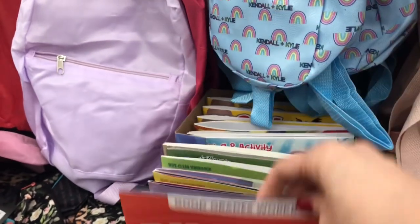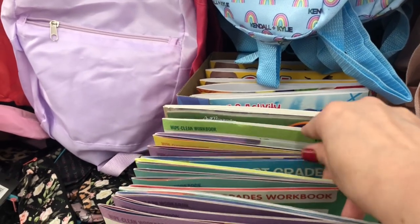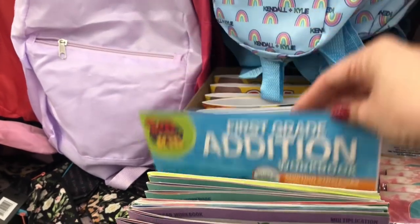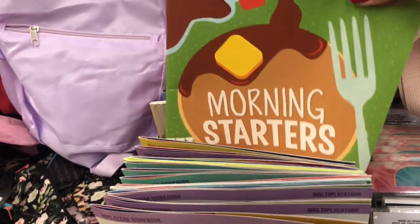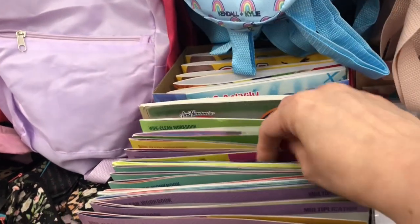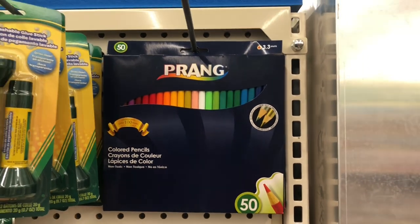In the Teaching Tree section I found these workbooks. I like to get these for our son — he likes to play school with them, and he actually works through the problems inside when he's playing school. So not only is he using his imagination, he is also learning.